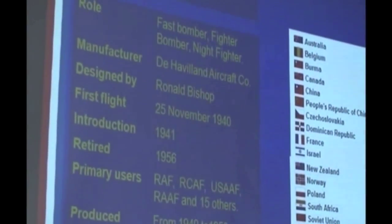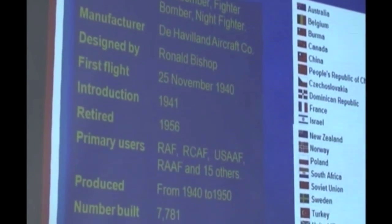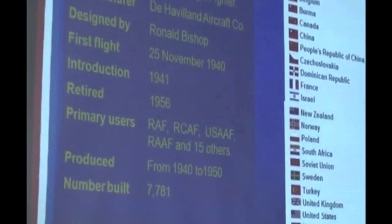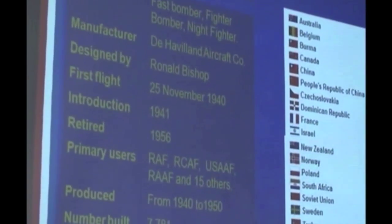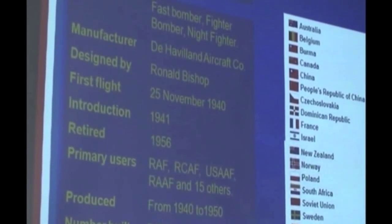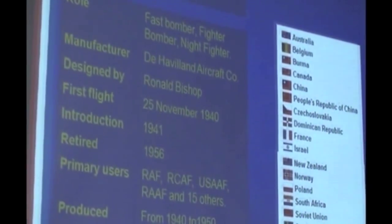It started off as low and high altitude daytime bombers. There were night dedicated bombers, the Pathfinder group had another model, there were day and night fighters, the intruder attack aircraft, and the maritime strike — though there weren't many of them. And lastly, photo reconnaissance.